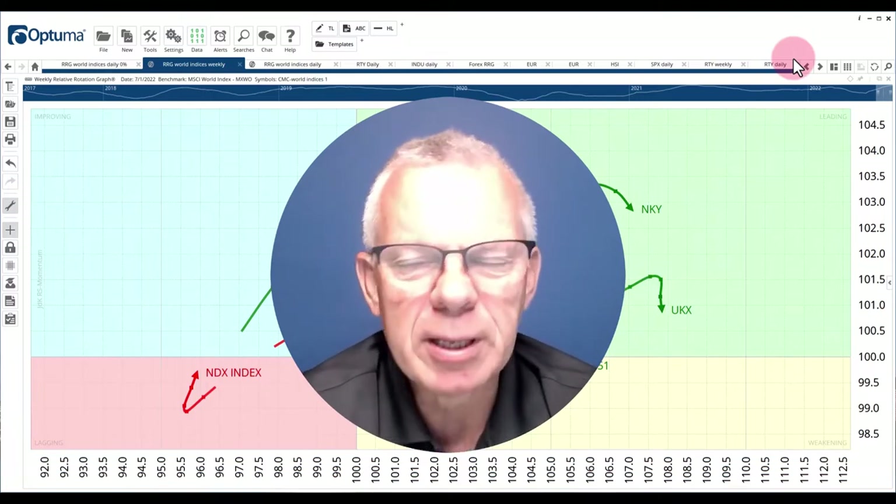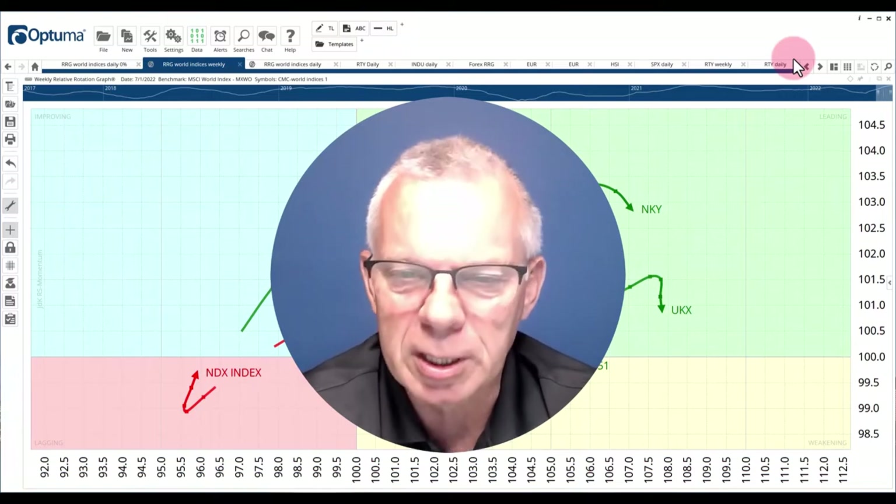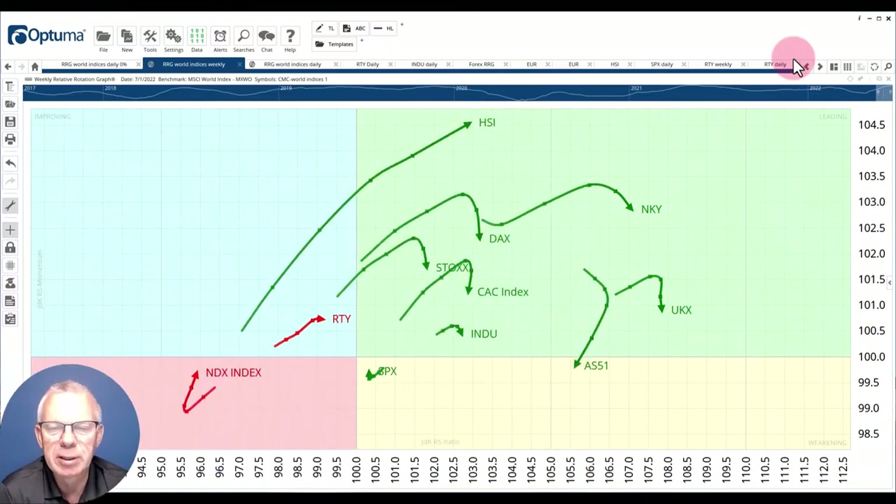Let's kick off with a quick look at what happened on the stock markets, as we do every week. We start with the weekly RRG showing a number of world indexes — that image is changing slightly. The big picture is probably still the same: you see a lot of tails inside the leading quadrant. They're predominantly non-US tails, and you see the ASX200 just turning into the weakening quadrant.